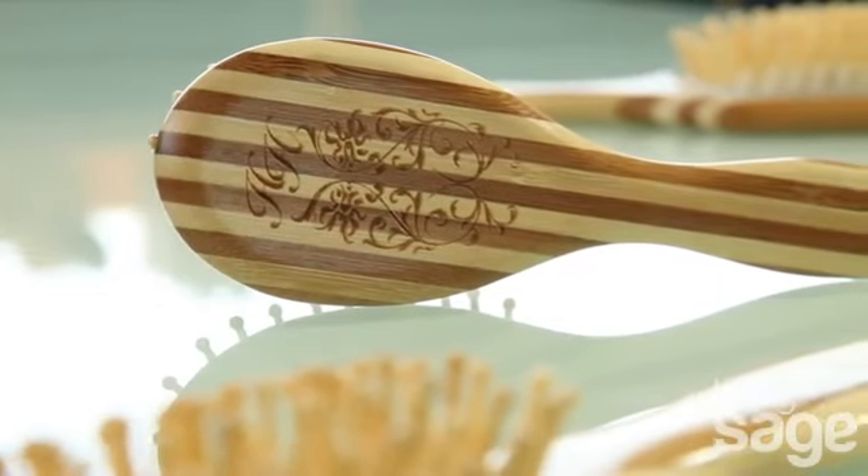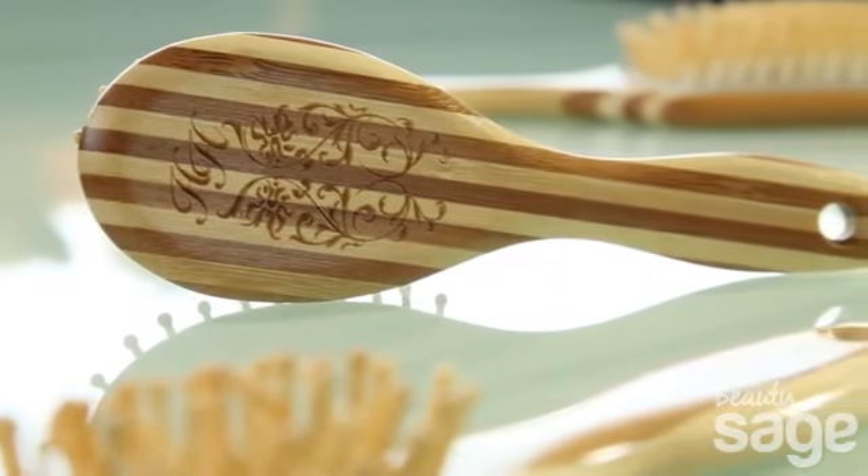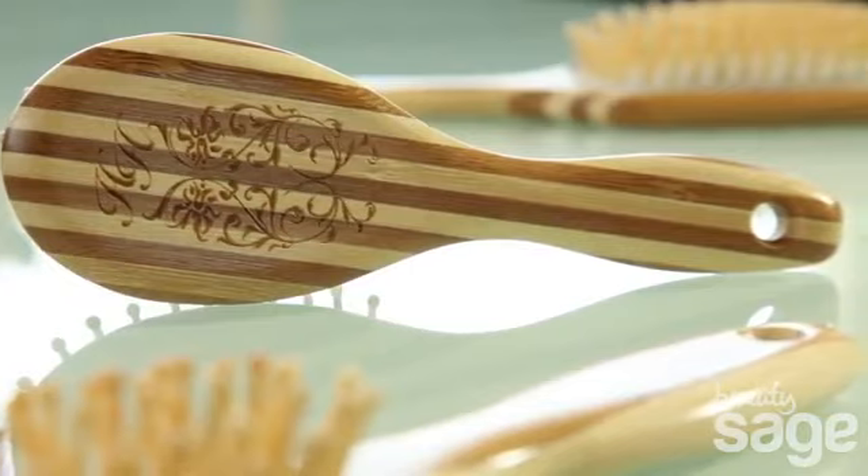When we designed the look of the Healthy Hair brushes, we wanted to make sure that they had a beautiful, recognizable look. We put a great pattern of a flower on the back of the brush and we also made this very elegant stripe pattern.